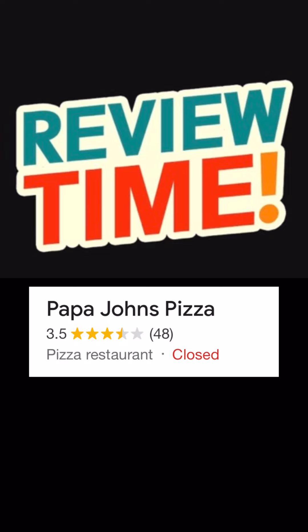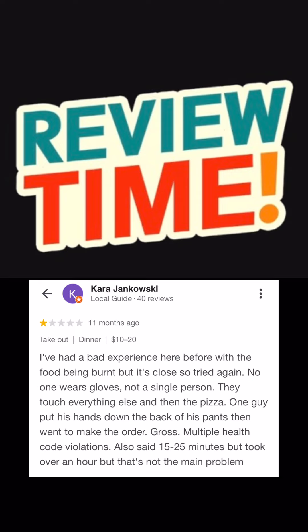Shaq's got a pizza at Papa John's called the Shackaroni. But before we share the experience, we're gonna get into a couple of reviews. This Papa John's got 3.5 stars and it's located in Davenport, Florida.